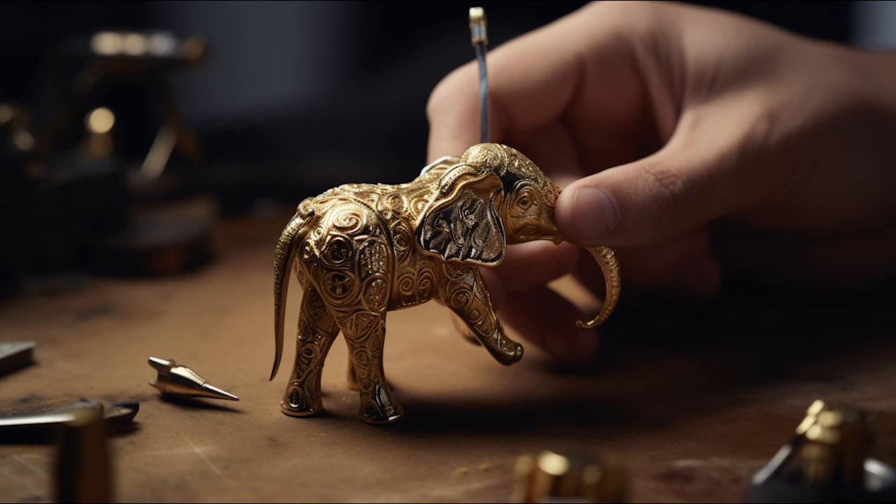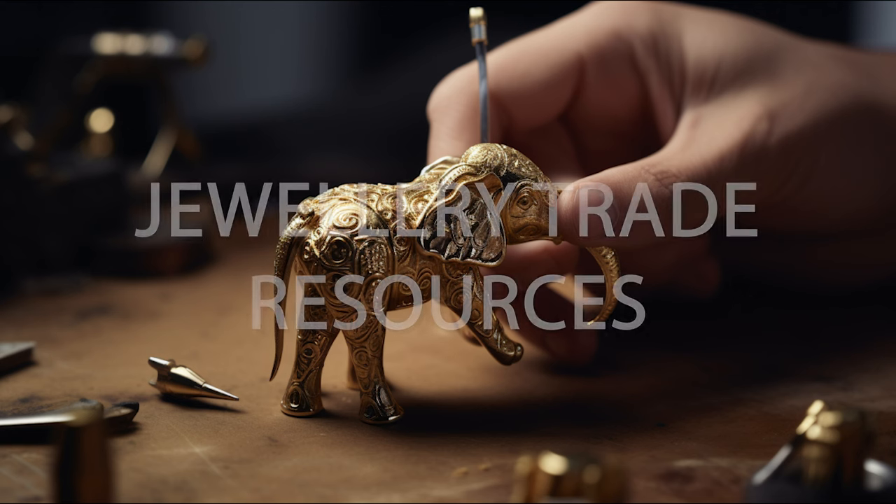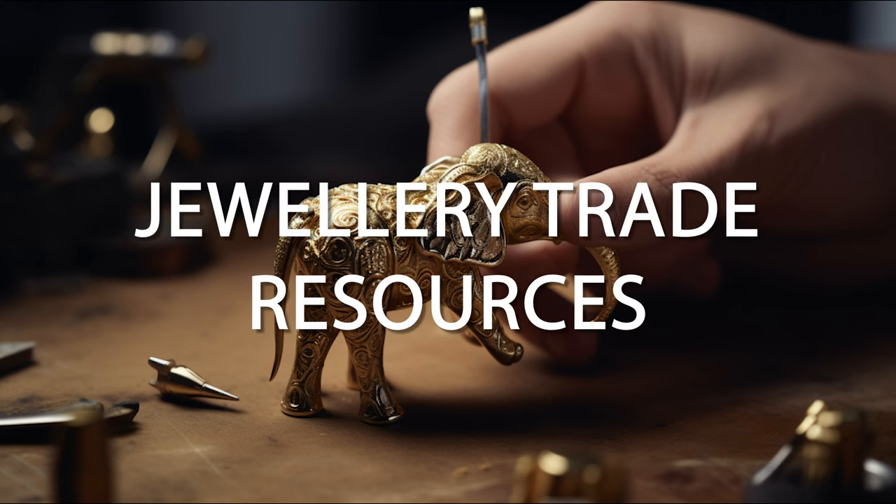And that is a wrap for today's episode of the Jewellery Trade Resources podcast. Thank you very much for tuning in and joining us in our exploration of the ever-evolving world of jewellery. We hope you've enjoyed the insights and stories from our experts. If you'd like to stay updated on future episodes and join our vibrant community, be sure to subscribe to our podcast and follow us on social media. Until next time — wishing you inspiration, creativity and success in your jewellery endeavours. Goodbye.